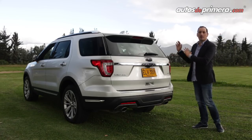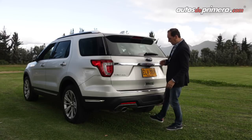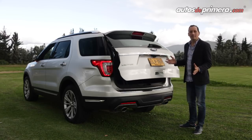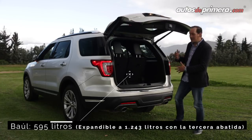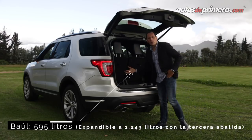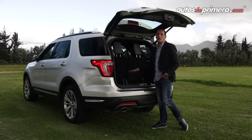Otro aspecto destacable de la Ford Explorer es el acceso al baúl, el cual es de manos libres: simplemente nos acercamos y se abre automáticamente. Al interior encontramos un sistema automático para plegar las sillas electrónicamente desde este lugar, y debajo de ellas encontramos la llanta de repuesto, que en el caso de la Ford Explorer es temporal.